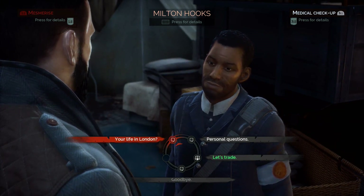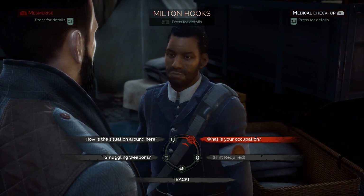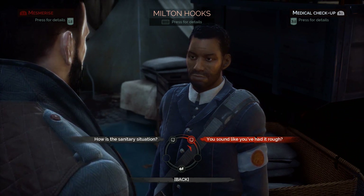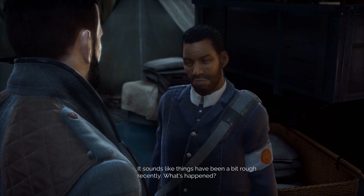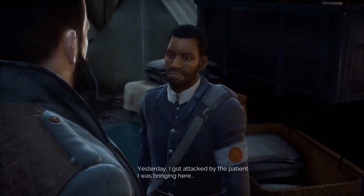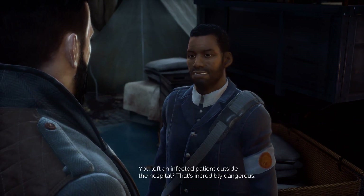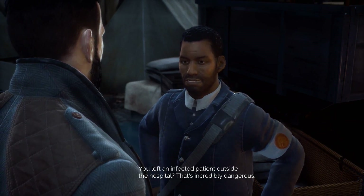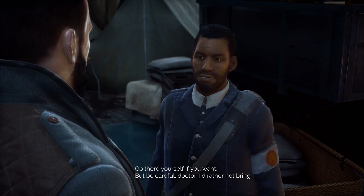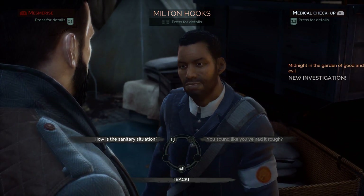If you have trouble locating him, always use your vision to find him. Once you're ready, speak with him and ask him about his life in London, then talk to him about his occupation. You can eventually follow up and mention that it sounds like things have been a bit rough recently. He'll say: 'Yesterday I got attacked by the patient I was bringing here. I escaped from the hospital's garden but I lost my wallet when I was running.' You reply: 'You left an infected patient outside the hospital — that's incredibly dangerous.' He says: 'Go there yourself if you want, but be careful, Doctor. I'd rather not bring your dead body back.'